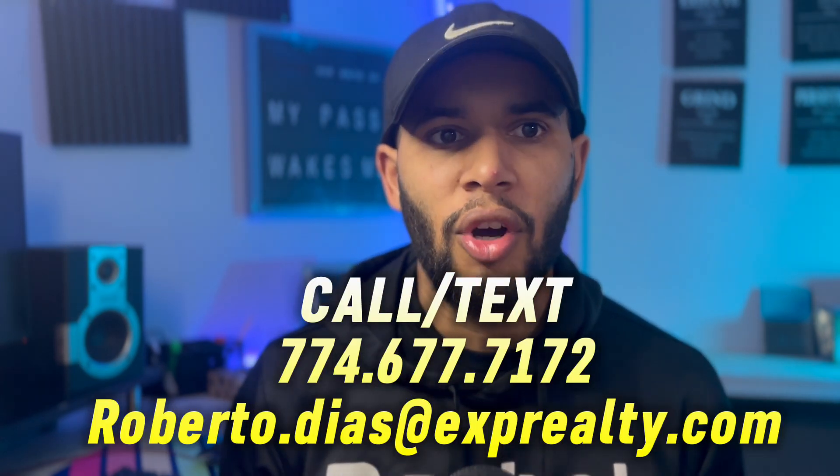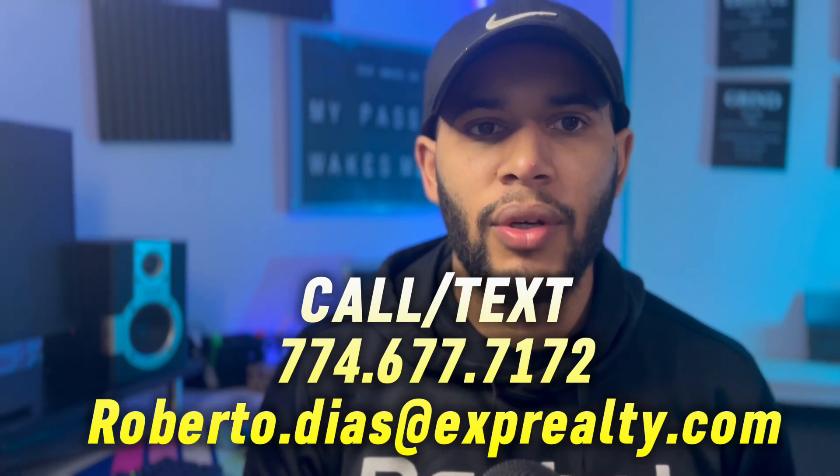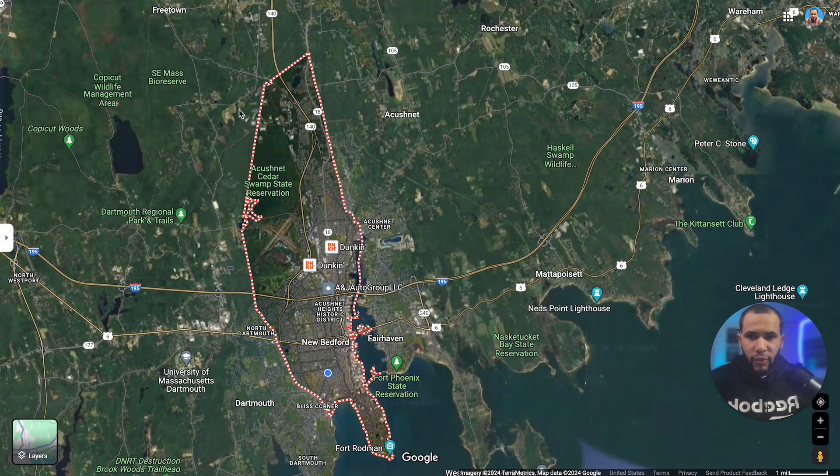Give us a call, send a text or email, or book a Zoom call with me or someone from my team. I'm going to hop on my computer and do a full map tour. You'll see the white and red line covering all of New Bedford. We'll start from the north end, then go to the west end, and then come all the way to the south end.